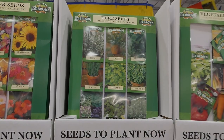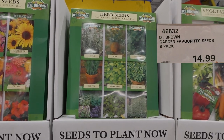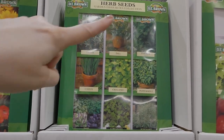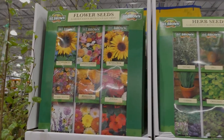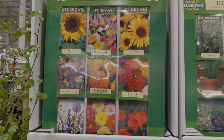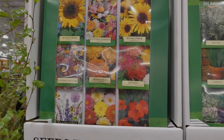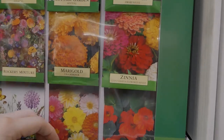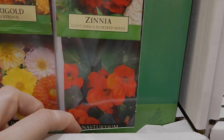The DT Brown seed packets are $14.99 for a nine-pack. The herb seed collection includes thyme, dill, Italian parsley, chives, oregano, peppermint, basil, coriander, and rosemary. The flower seed collection includes Sun King cottage garden mix, dwarf Soleil sunflowers, rockery mixture, Cracker Jack marigolds, giant dahlia-flowered zinnias, a bee and butterfly mix, a dahlia mix, and nasturtium mix.